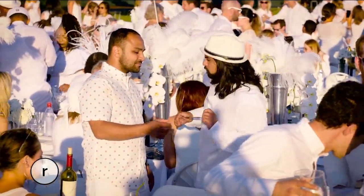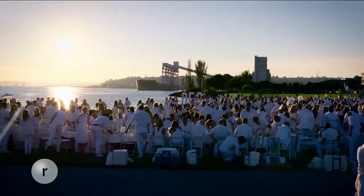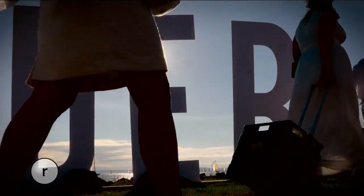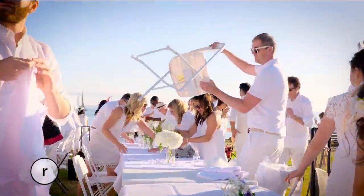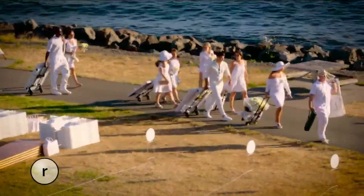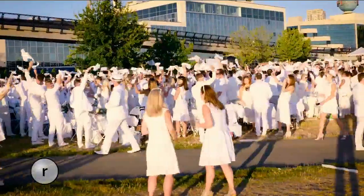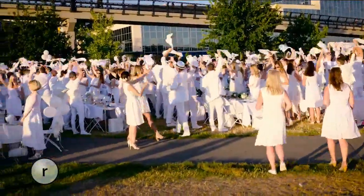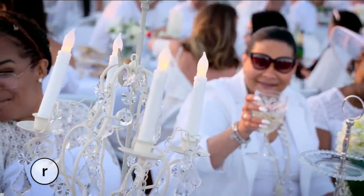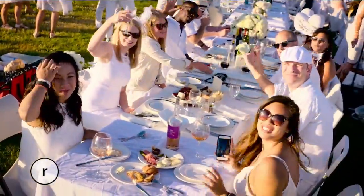Welcome to Dîner en Blanc — it's all about getting together and celebrating with friends over good food and good wine. The event sold out in less than two weeks, with over a thousand people in attendance. You're told to bring your table, two chairs, white linens, and silverware — all transported in a trolley, and of course everyone wears white. The crowd in their unique fashions, with all the table decorations, is just amazing.